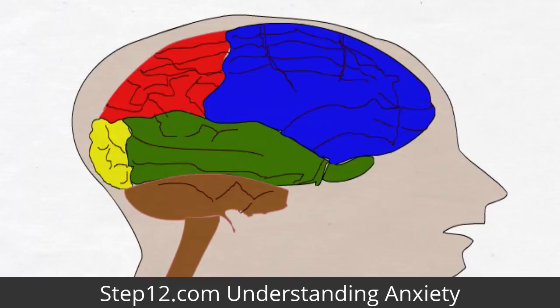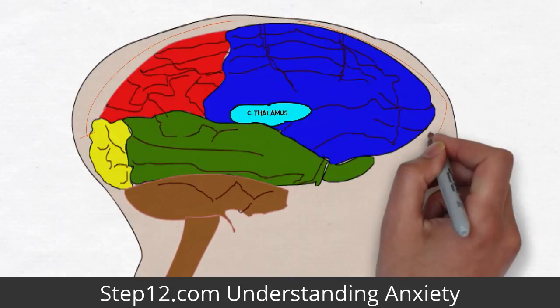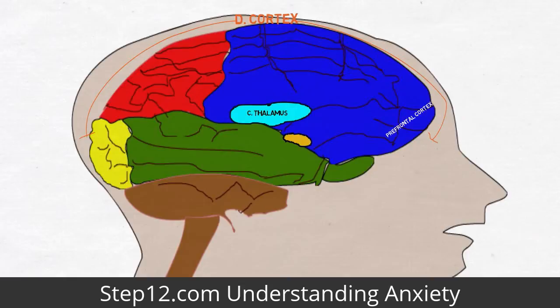Let me highlight the key areas of your brain that are involved and then I will explain what happens inside the brain. The thalamus is the central hub for sights and sounds. The thalamus breaks down incoming visual cues by size, shape and colour and auditory cues by volume and dissonance, and then signals the cortex. The cortex then gives raw sights and sounds meaning, enabling you to be conscious of what you are seeing and hearing. The prefrontal cortex is vital to turning off the anxiety response once the threat has passed.